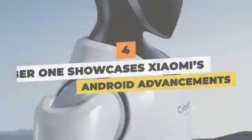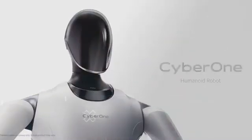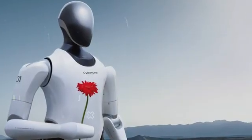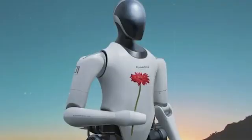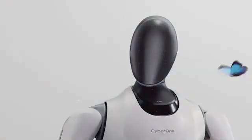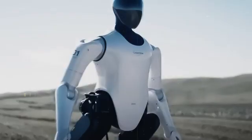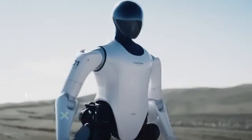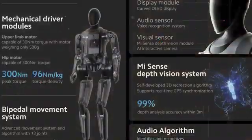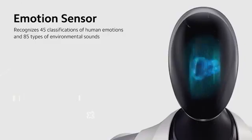CyberOne showcases Xiaomi's android advancements. Tech leader Xiaomi's unveiling of CyberOne — a sleek bipedal humanoid prototyping sophisticated sensory capabilities — highlights their pursuit to stretch limits in embodied AI. CyberOne's anthropomorphic form moves using articulated limbs while focusing sensory faculties on perceiving surroundings. A stereo camera housed inside a rounded mask scans scenes, while prominent ears on each side contain microphones that take sound snapshots, parsed by algorithms detecting gestures, faces, and correlating emotions.